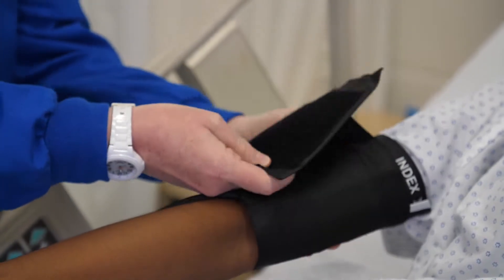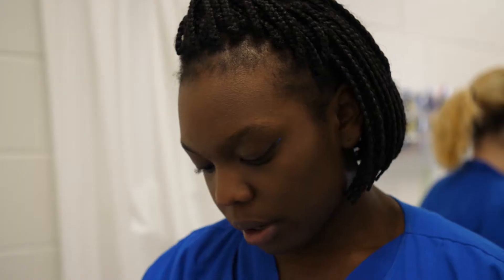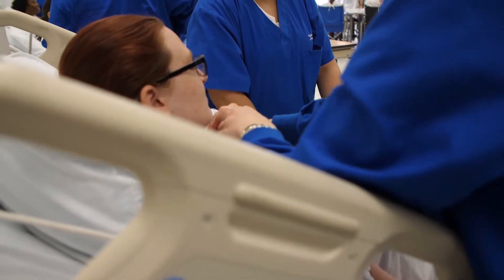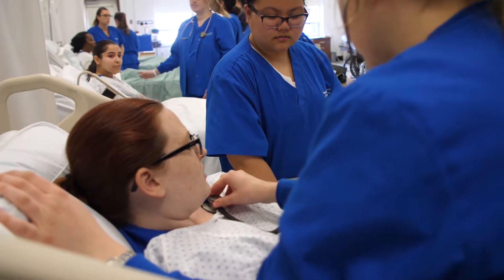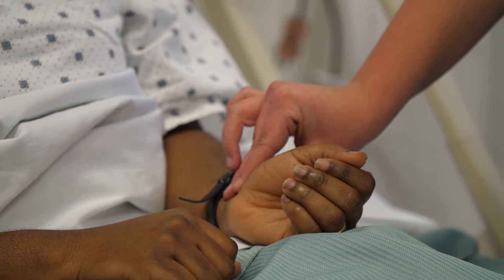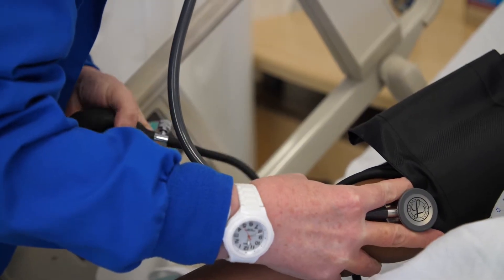Sentara actually allows us to come into the clinical space, which is wonderful for the students. It bridges the gap between what they're learning in the classroom, what they're learning in the skills lab, and then bringing that into the clinical experience. We get a lot more hands-on practice that we can use at the end of the year when we go to clinicals. Sentara provides such a wonderful opportunity — not just the clinical time, but allowing their staff to teach us too. We've had training from diabetic instructors, the wound care specialists, and the IV therapy team.